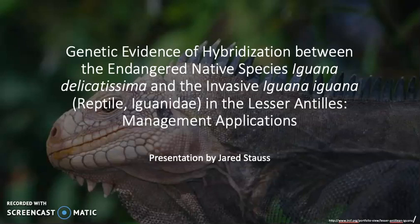My presentation is on the genetic evidence of hybridization between the endangered native species Iguana delicatissima and the invasive Iguana iguana in the Lesser Antilles.